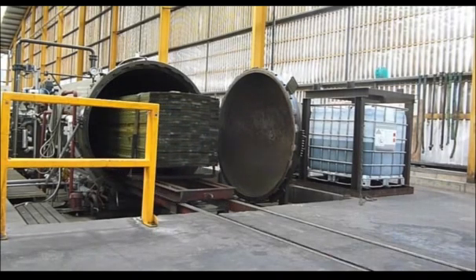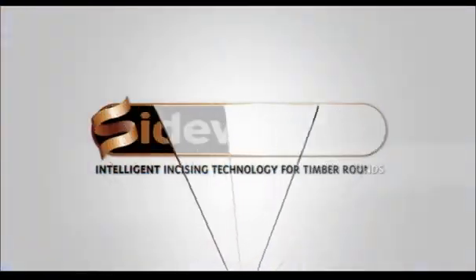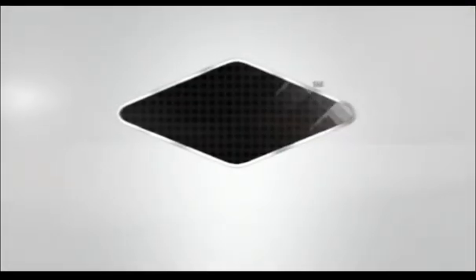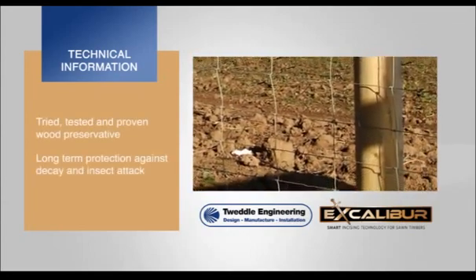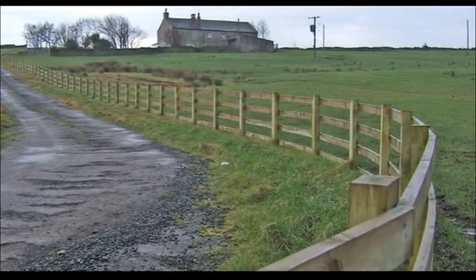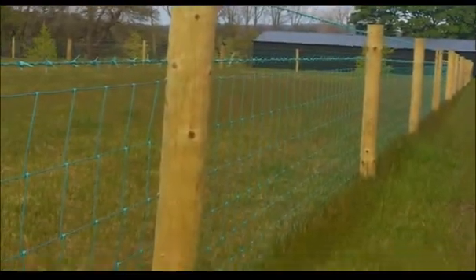The real test for any incising technology is the final enhancement of the subsequent high-pressure preservative treated timbers. Both Excalibur and Sidewinder have been developed in association with Lonza Wood Protection to complement their next-generation Tannolith E wood preservative. Tannolith E has over 20 years of proven commercial use around the world, providing ground contact timbers in particular with an excellent long-term protection against decay and insect attack. The latest generation of this unique formulation delivers an enhanced, more robust and durable protection against wood decay, particularly certain copper-tolerant fungi.